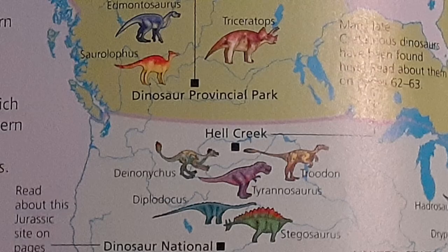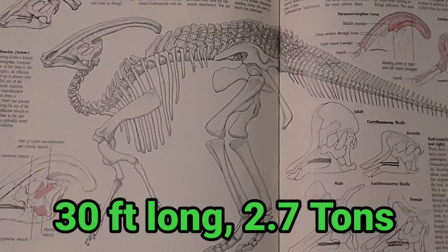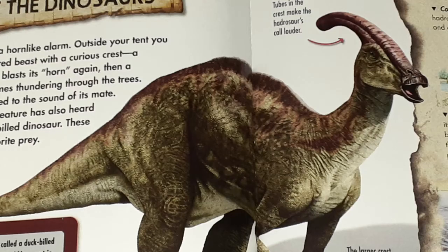Parasaurolophus was discovered in Alberta, Canada and the United States, and lived in the late Cretaceous period 75 million years ago. The skeleton of Parasaurolophus shows that this dinosaur was about 30 feet long and 2.7 tons — as big as a garbage truck.